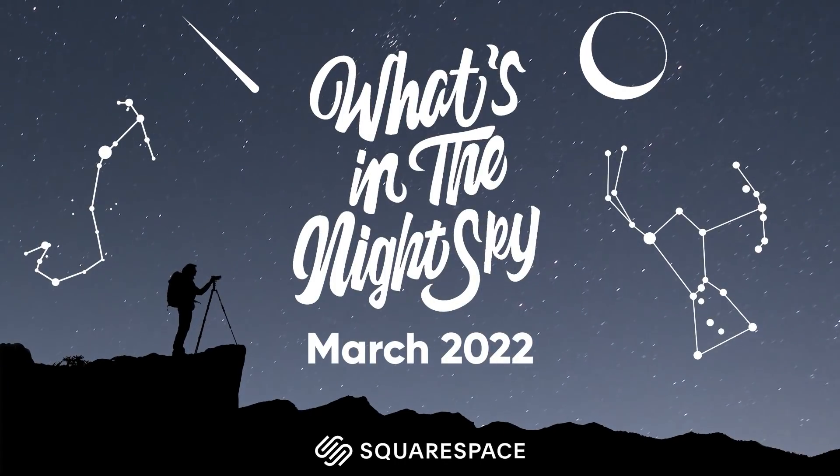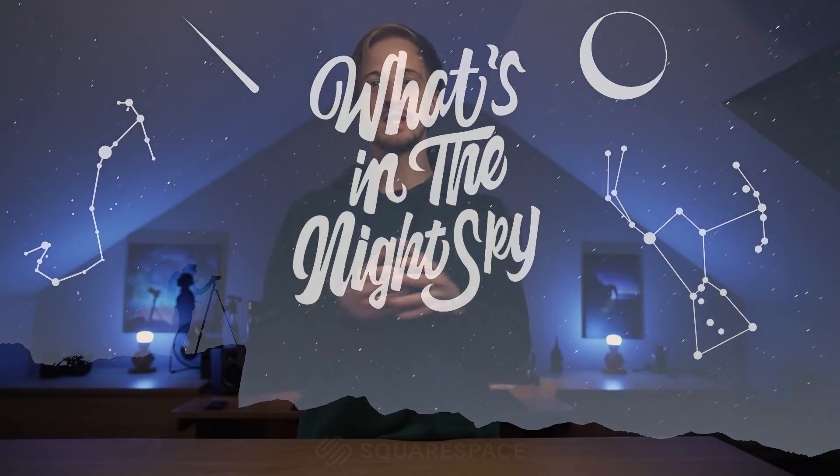Welcome back to another episode of What's in the Night Sky, sponsored by Squarespace. It is March, which means we have an equinox this month, so all over the world day and night will be of roughly equal length. But for those of us in the northern hemisphere, the nights continue to shorten day by day, so you want to make the most of the dark skies whilst you still can.